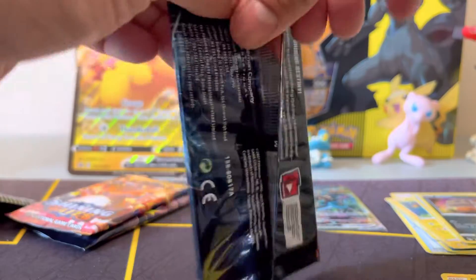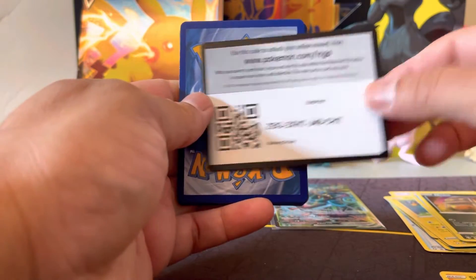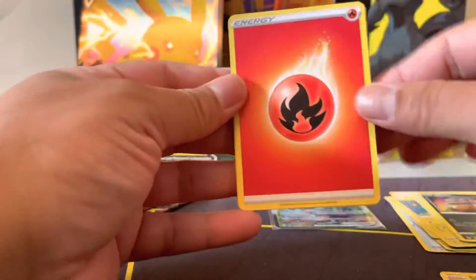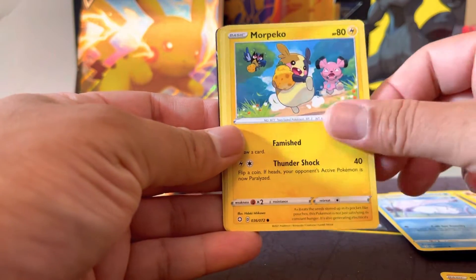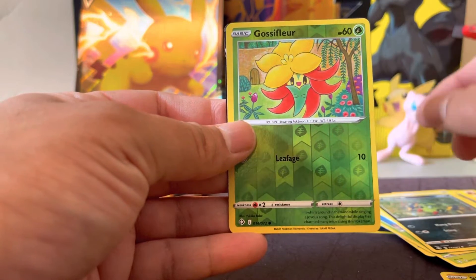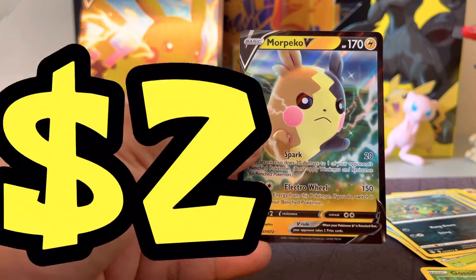Alright, pack number two. I don't know, I haven't opened Pokemon in a while — I forget how colorful it can be. It's actually Shiny Fates. Code card number two. Start off with the energy. We got a Pikachu — nice!